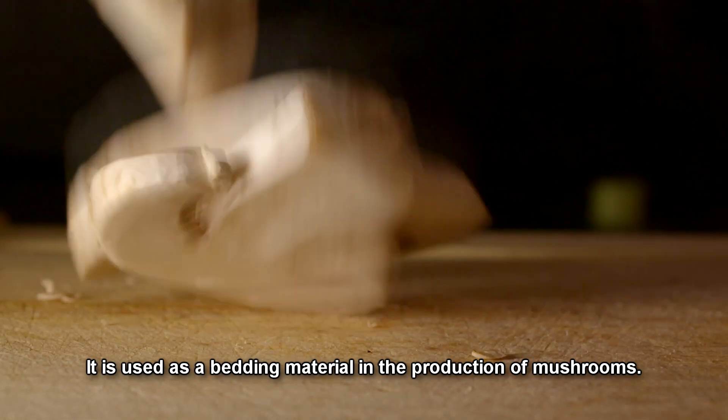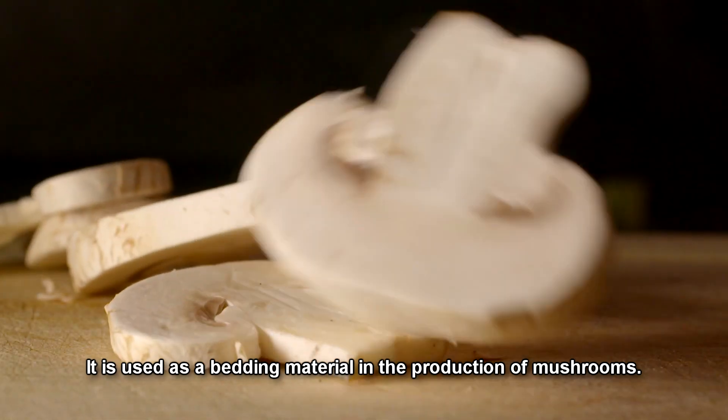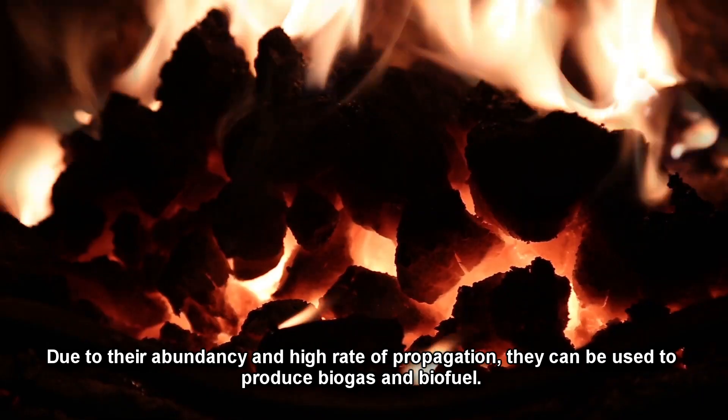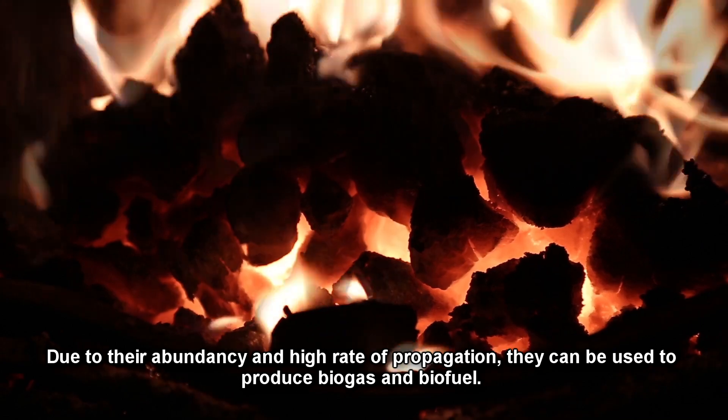It is used as a bedding material in the production of mushrooms. Due to their abundance and high rate of propagation, they can also be used to produce biogas and biofuel.